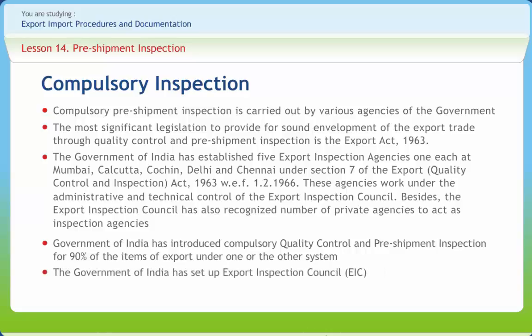The Government of India has set up the Export Inspection Council to monitor the quality of goods meant for exports. The EIC has set up five Export Inspection Agencies at Mumbai, Kolkata, Cochin, Delhi, and Chennai. The EIAs have a network of nearly 62 offices throughout India, with specific areas under their jurisdiction.